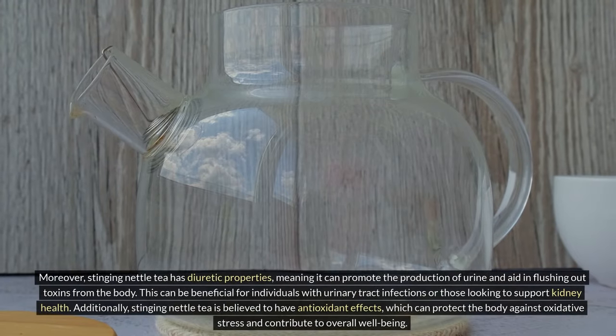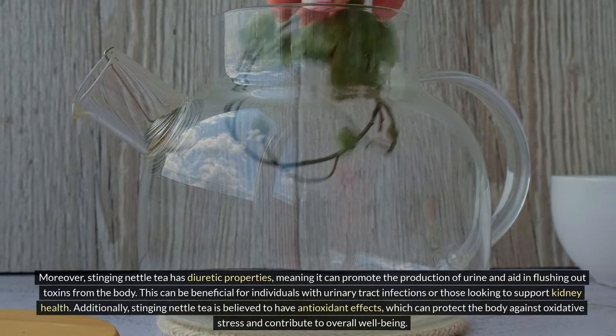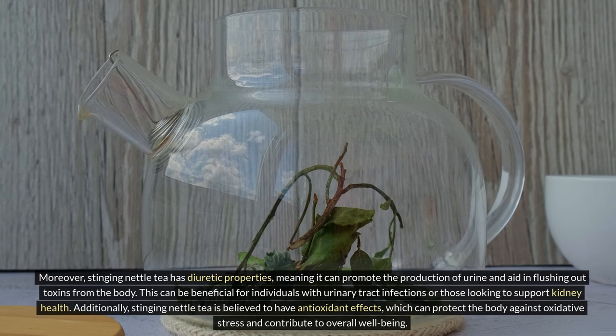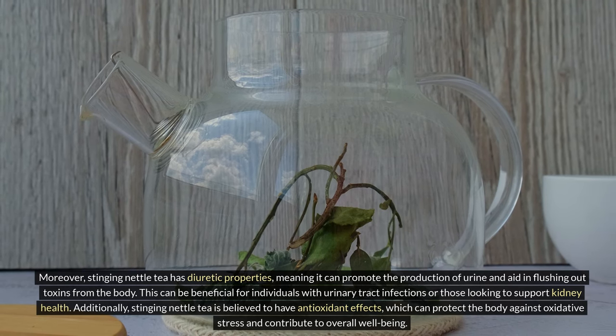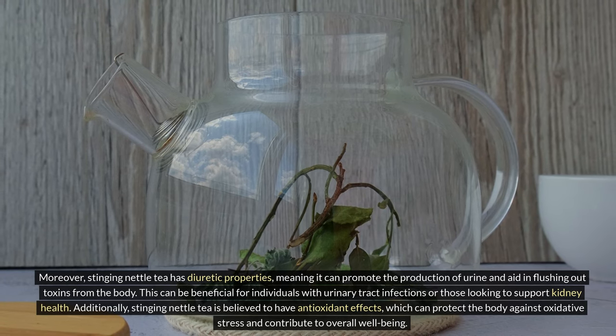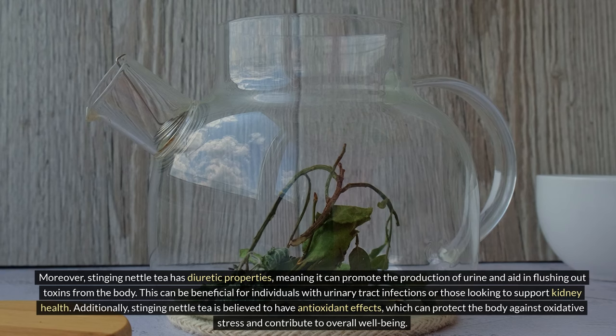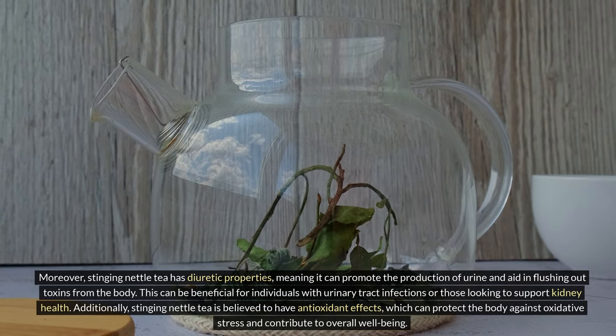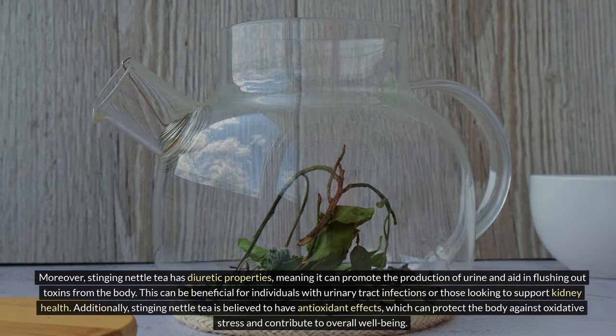Moreover, stinging nettle tea has diuretic properties, meaning it can promote the production of urine and aid in flushing out toxins from the body. This can be beneficial for individuals with urinary tract infections or those looking to support kidney health. Additionally, stinging nettle tea is believed to have antioxidant effects, which can protect the body against oxidative stress and contribute to overall well-being.